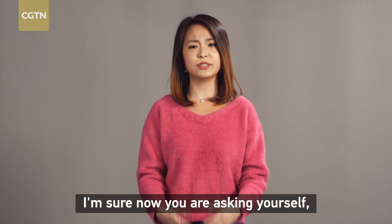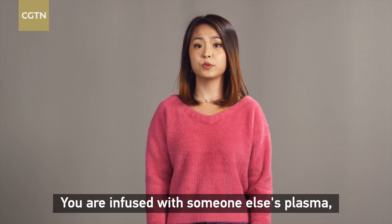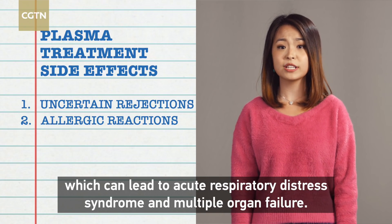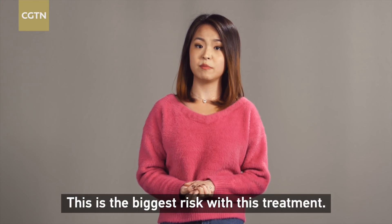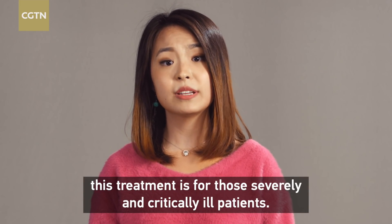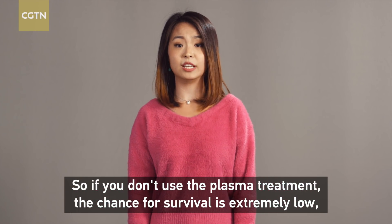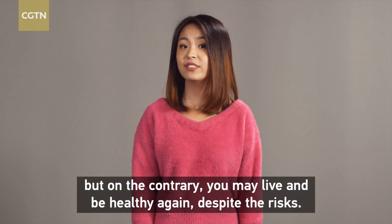You might ask: isn't this treatment risky? You are infused with someone else's plasma, so of course there may be uncertain rejections or allergic reactions which can lead to acute respiratory distress syndrome and multiple organ failure — this is the biggest risk with this treatment. However, this treatment is for those severely and critically ill patients. So if you don't use the plasma treatment, the chance for survival is extremely low. But on the contrary, you may live and be healthy again, despite the risks.